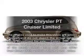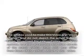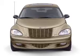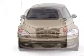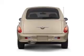Get noticed in this 2003 Chrysler PT Cruiser. This is the set of wheels you've been looking for. With an efficient four-cylinder engine connected to a smooth-shifting transmission, the sunroof lets fresh air in.